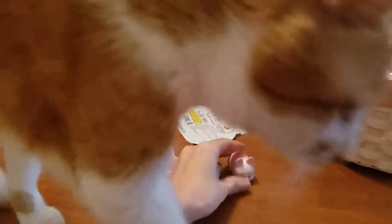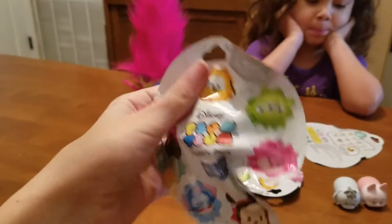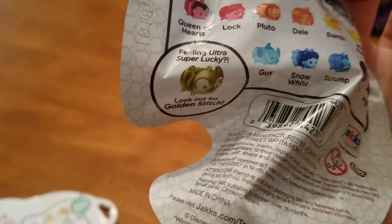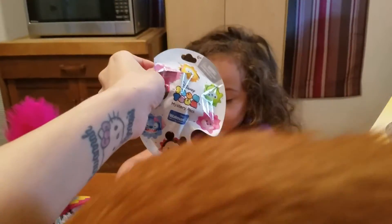Will you open the Pooh? Hey, we got two from Winnie the Pooh. Let's see if this is more Winnie the Pooh stuff. On this kind, they have a golden stitch. I thought it was a golden Winnie the Pooh, but it's actually a golden stitch. Let's see — there's Marie on here. Oh, I love Marie.